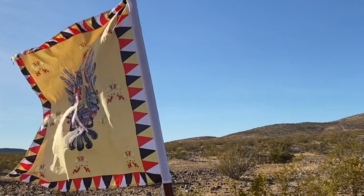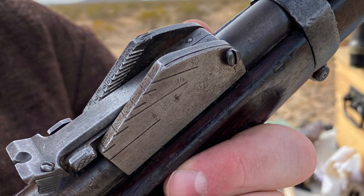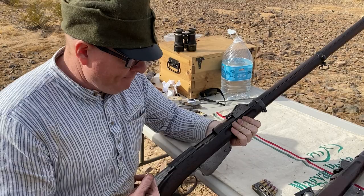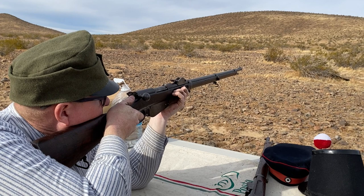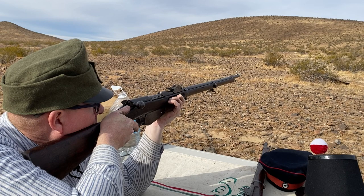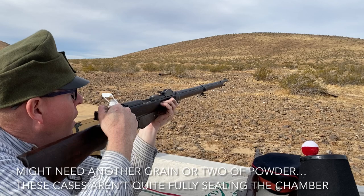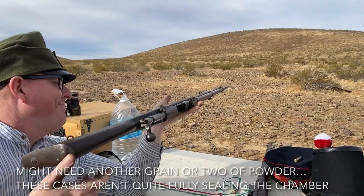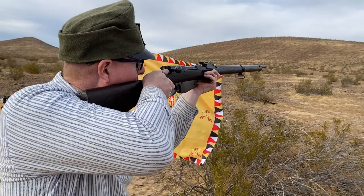Like nearly all surviving Mannlicher 88s, mine is actually an 88-90 with the updated sights for the smokeless powder cartridge. I haven't worked up a smokeless powder load that mimics the performance of the Gewehr Patrona 90, so I mostly use smokeless powder to fire-form cases into 8x52 Mannlicher from trimmed-down 7.62x54R Russian. Once fire-formed, I neck-size and reload with black powder, which I think is just more fun to shoot.